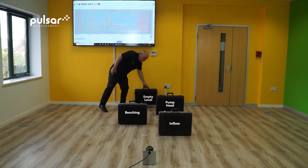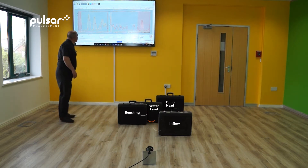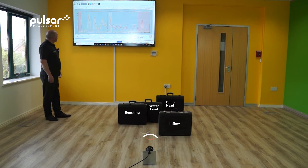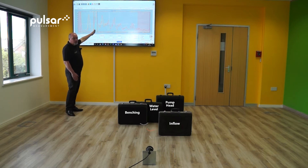If I simulate the water level moving by bringing up the water level here, you will now see that the locked-on distance will change. It takes a few moments for this to happen, but you can now see we are locked onto an echo much closer to the transducer because this is where the water is.